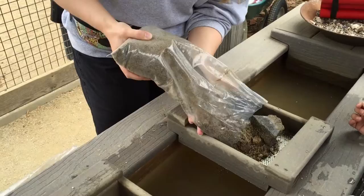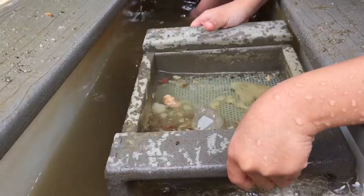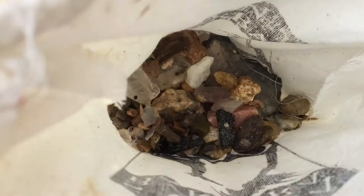Next we're going to pan for gold at Tinak's mining camp. The instructor is showing us how to wash away the dirt, and then it's my turn to try. Look at the size of this — I got so many treasures.